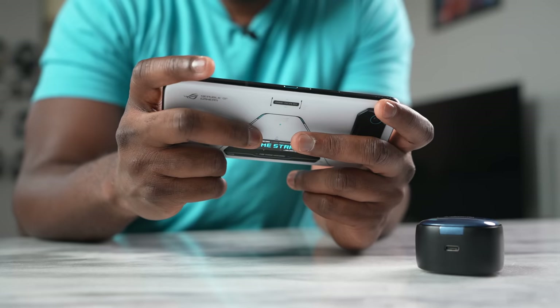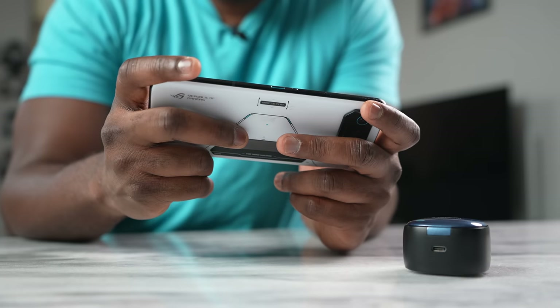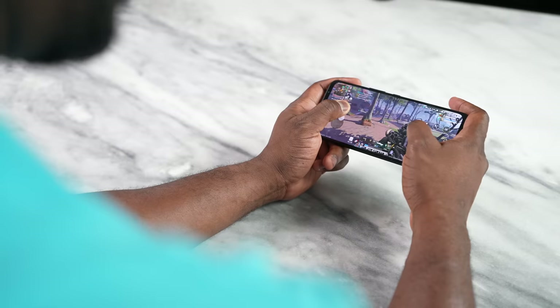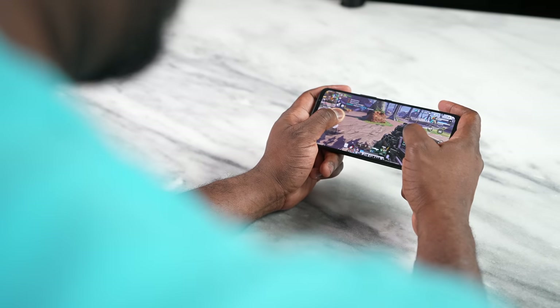Especially for the two devices I'm using here — the Asus ROG Phone 6 and the Noble Falcon ANC. So why should you care about Snapdragon Sound? When you pick up a smartphone like the ROG Phone 6, it's got some really good speakers, but when you're playing games like Call of Duty Mobile, PUBG Mobile, or Apex Legends, you don't want to be blasting your speakers out in public and disturbing other people. That's where headphones come in.